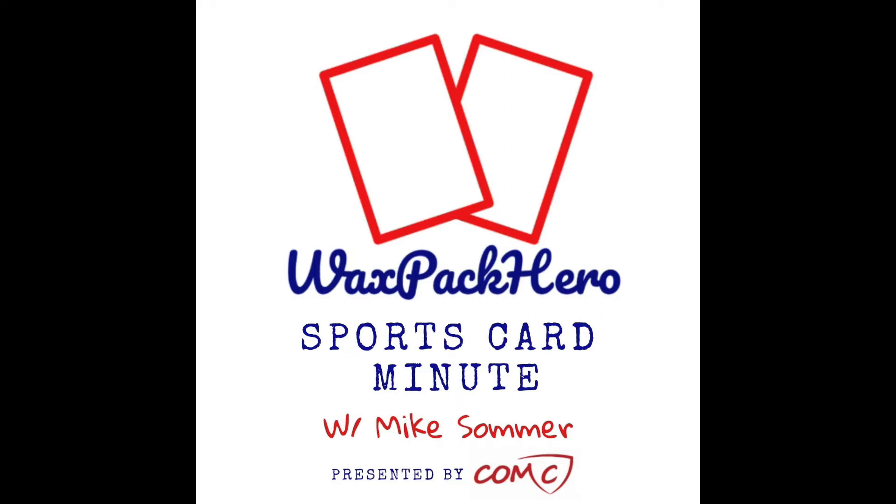First, a word about one of my sponsors, Underdog Collectibles. They're an online shop run by collectors for collectors. They break new product every Tuesday, Thursday, and Sunday night, usually offering a variety of basketball, baseball, football, and even wrestling. You can also buy sealed boxes directly from their website. Join their Facebook group to talk hits and collecting, and subscribe on YouTube to watch breaks live. Check them out at udogcollect.com and tell them Wax Pack Hero sent you.